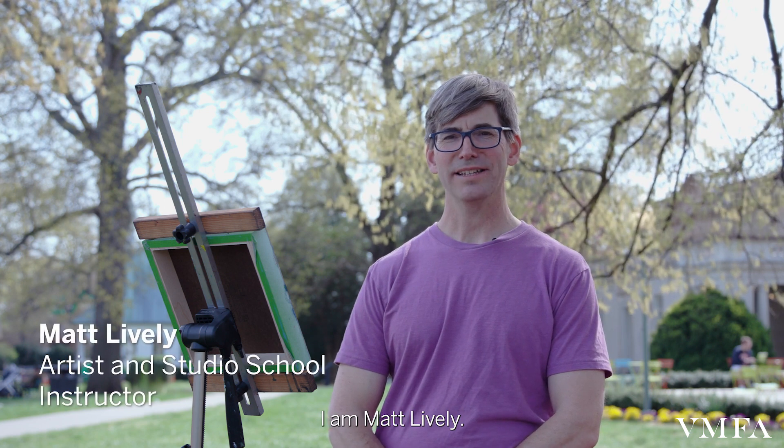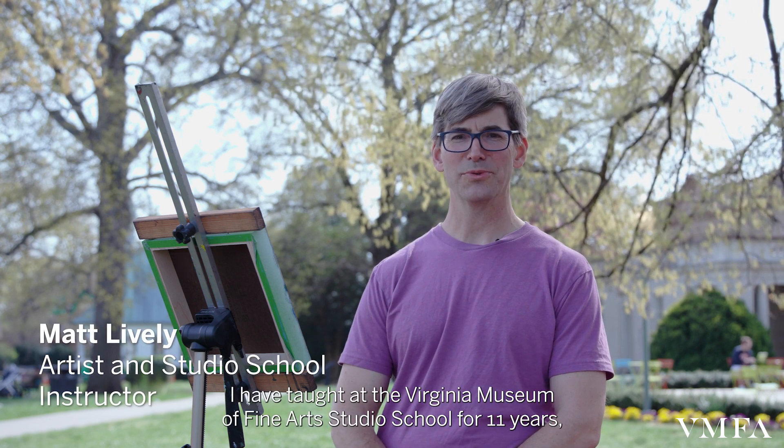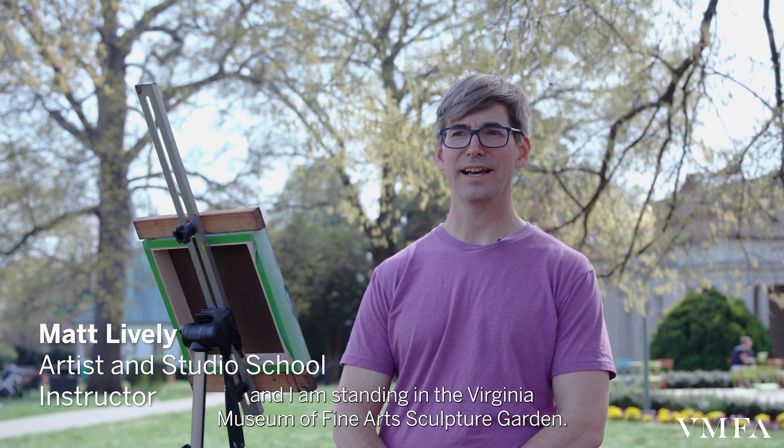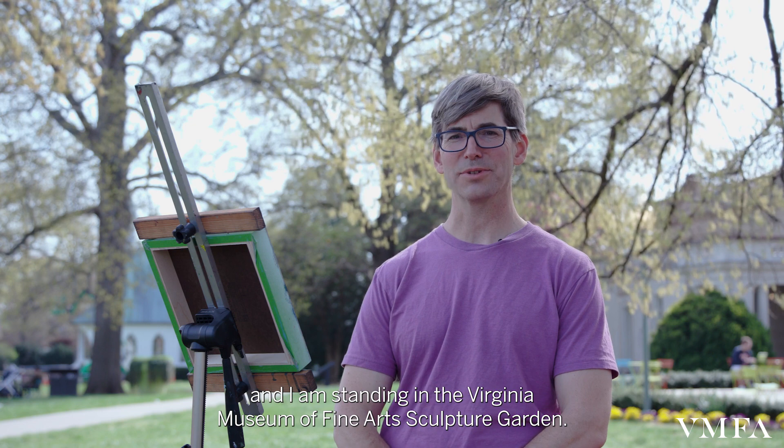I am Matt Lively. I have taught at the Virginia Museum of Fine Arts Studio School for 11 years, and I am standing in the Virginia Museum of Fine Arts Sculpture Garden.